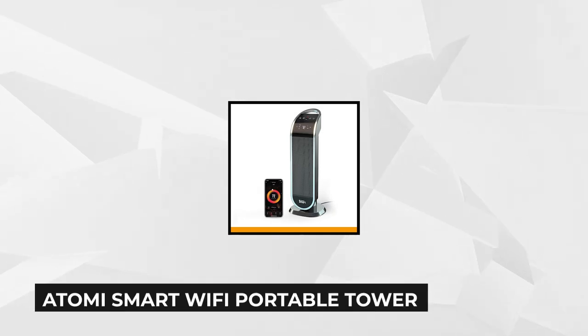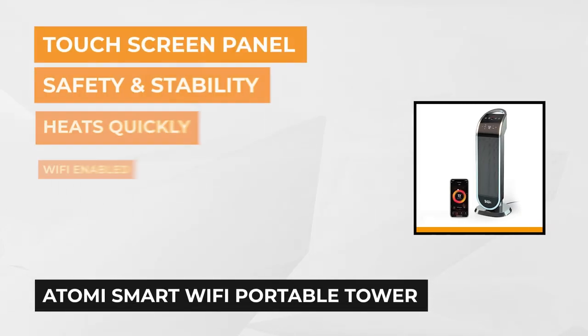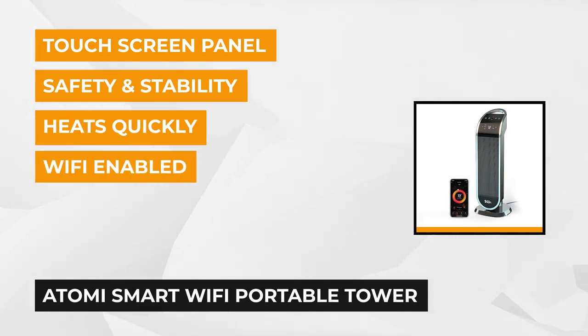At number three is the Atami Smart Wi-Fi Portable Tower Space Heater. This is a second generation 1500 watt oscillating heater with up to 750 square foot coverage that's compatible with Alexa, Google Assistant, and the Atami Smart App.